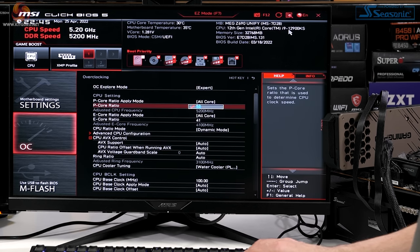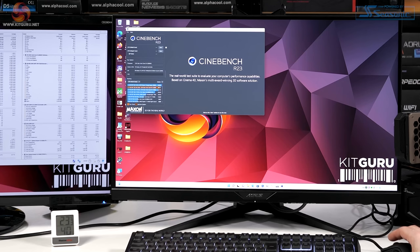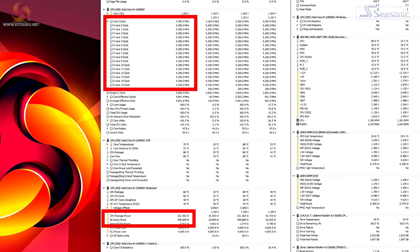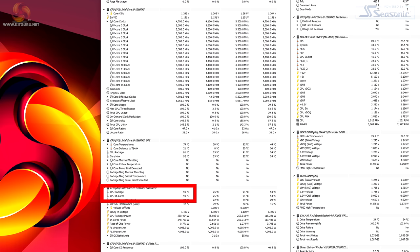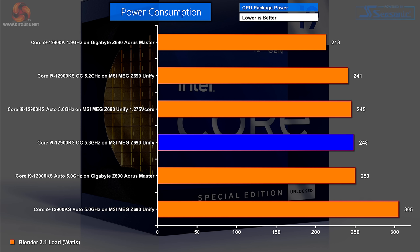With that success under our belts, let's bump up the P core ratio one more time to 5.3GHz. This may well be the final run of Cinebench R23 — thank goodness. Package power 250 watts, clock speeds 5.3GHz on the P cores, 4.1GHz on the E cores, ambient 23.3°C, and the CPU temperature is just about to hit 90°C. Cinebench R23 at 5.3GHz on all P cores and 4.1GHz on E cores: an impressive score, all done on 250 watts of CPU package power.